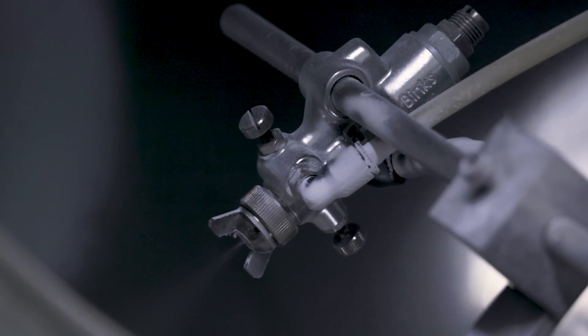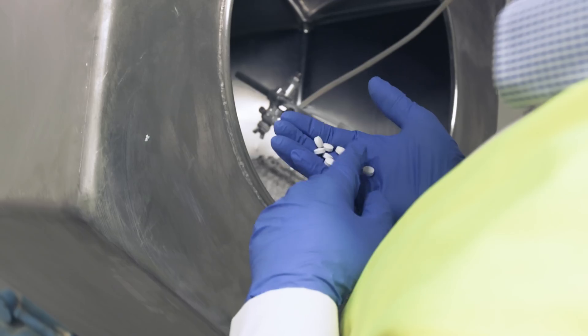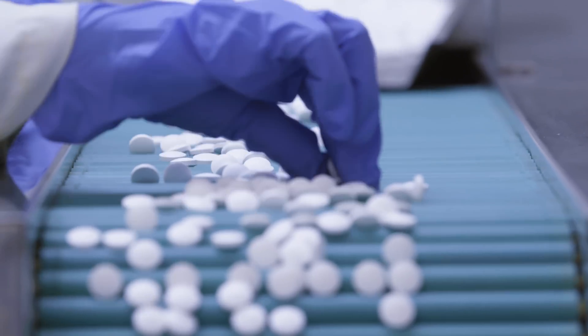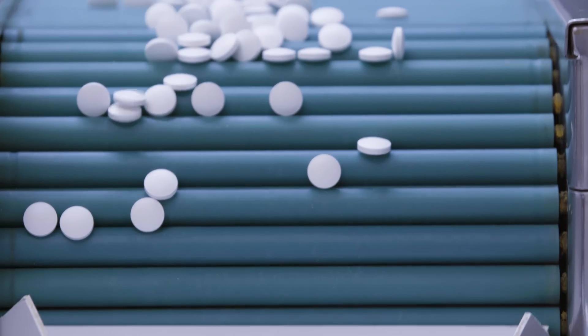We then proceed to film coat the tablets and finish them, where all Sunvit D3 tablets are made to be small and tasteless to make them easier to swallow. Before heading on to packaging, each tablet is independently checked one last time for quality to ensure they are cosmetically sound.